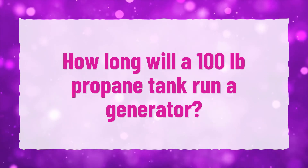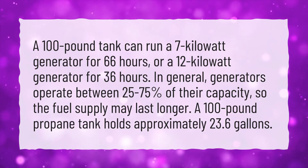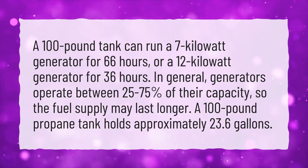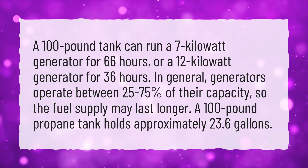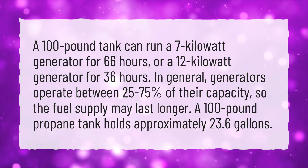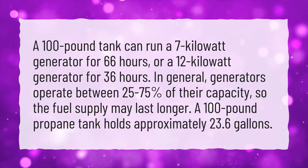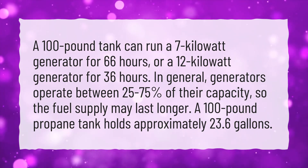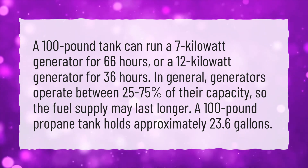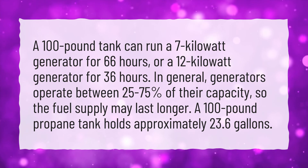How long will a 100-pound propane tank run a generator? A 100-pound tank can run a 7-kilowatt generator for 66 hours, or a 12-kilowatt generator for 36 hours. In general, generators operate between 25 to 75 percent of their capacity, so the fuel supply may last longer. A 100-pound propane tank holds approximately 23.6 gallons.